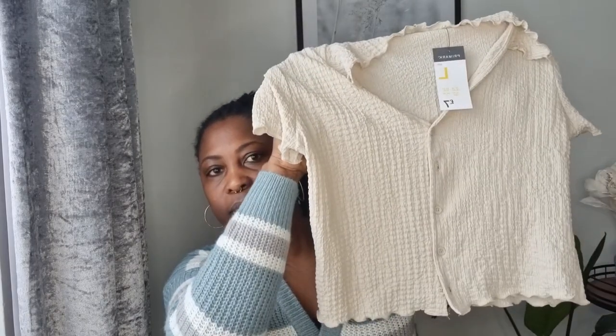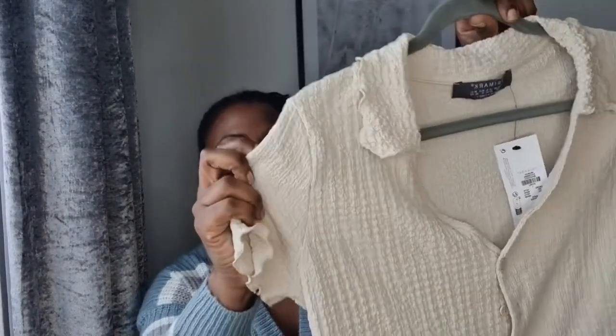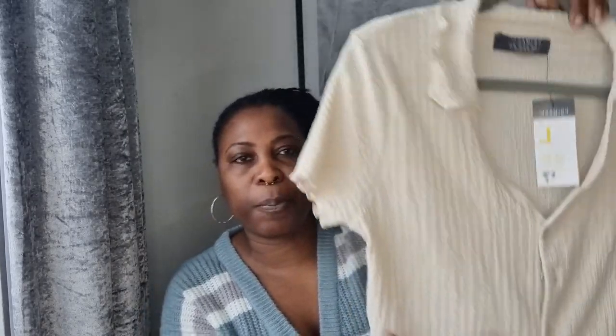The first thing I picked up is this crinkle top. Let me give you a better view — this is what it looks like. It's that sort of crinkly material and it's cream or beige. I picked this one up in a large and it was seven pounds.